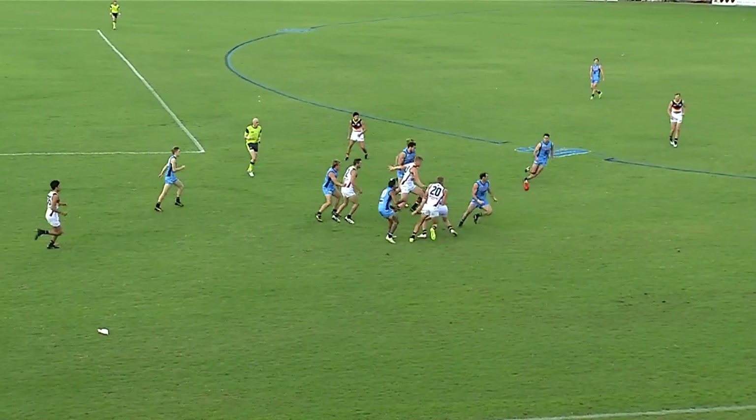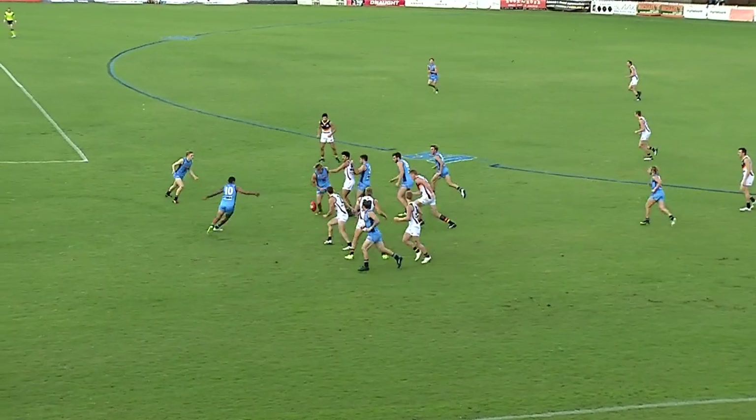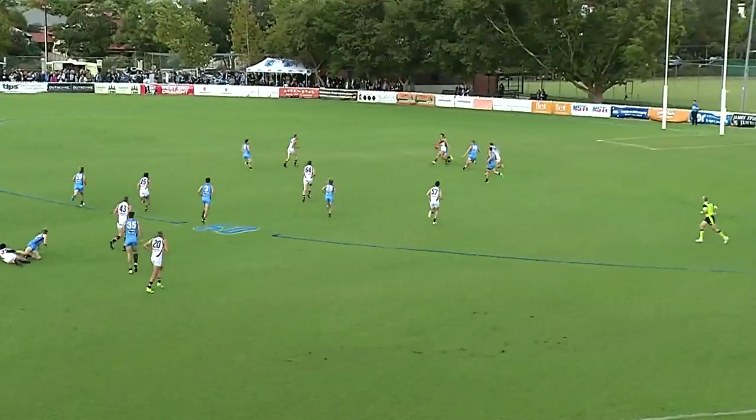True to blue scoreboard, it's Adelaide 1-4-10, the double blues one behind. Disposal count so far: Adelaide 40, Sturt 35. Double blues going forward again.